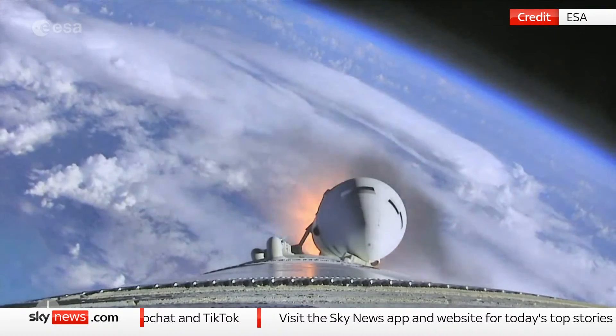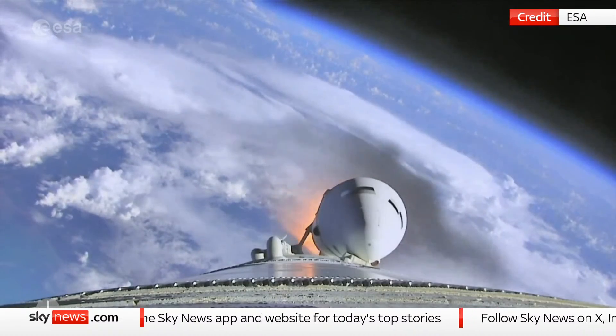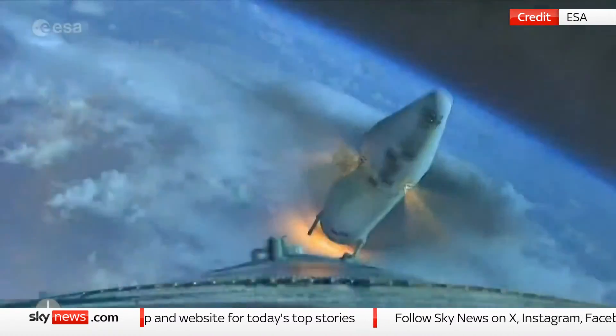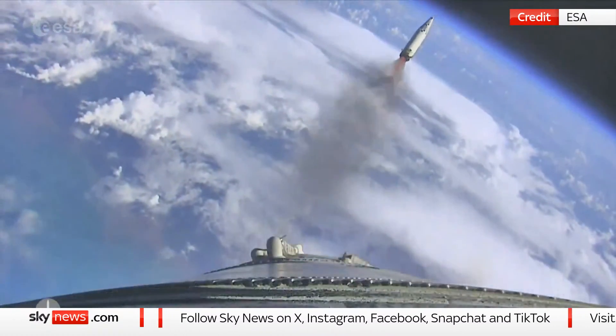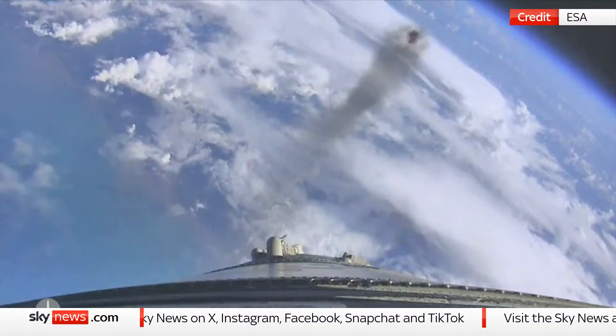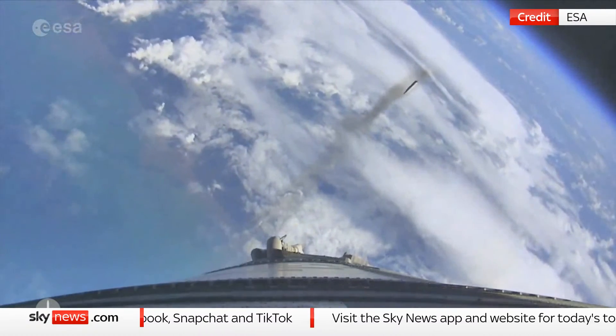Our onboard cameras — these pictures are coming in with a 20-second delay, which is why we have them now. Look at how the boosters fall off. These boosters have transported us 60 kilometres high.